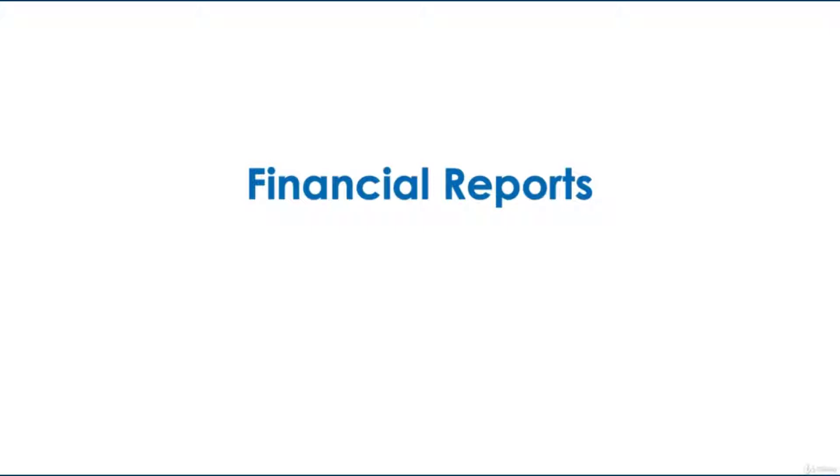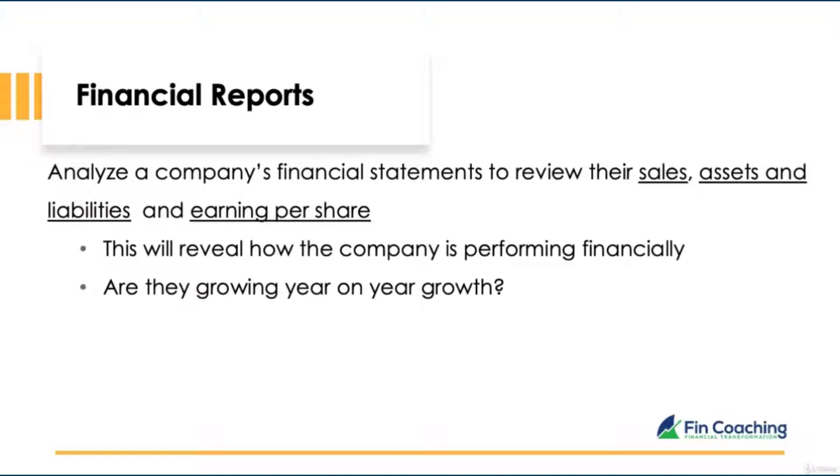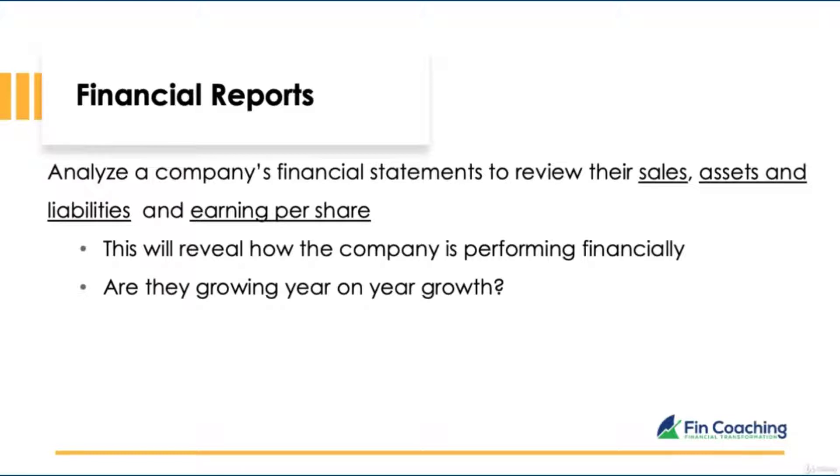Now we know what a stock is — how can we check if a company is stable and has potential for growth? When investing, you should treat it as if you're buying the whole company. Think like a Dragon's Den or Shark Tank investor — interrogate the financial reports. We'll review a company's financial statements to see their sales, assets, liabilities, and earnings per share. There are free resources online such as BAM SEC, Morningstar, Yahoo Finance, and MSN Money. For this video, I'll use BAM SEC.